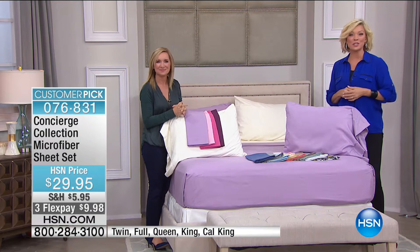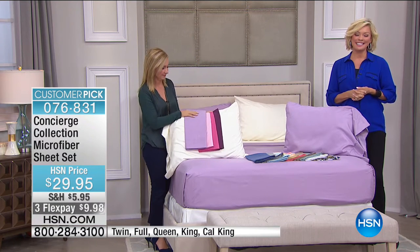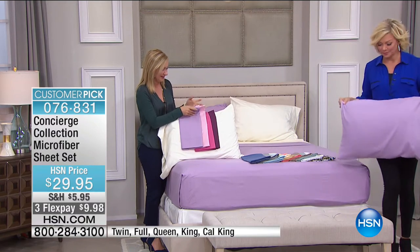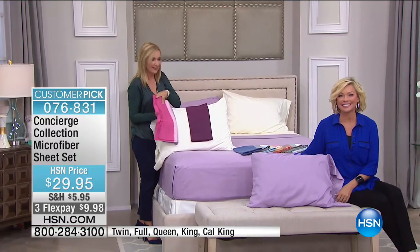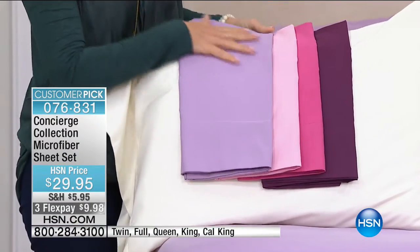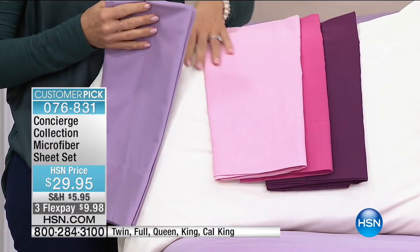We're going to start saying hellos. Virginia's already on the line from Pennsylvania, who loves microfiber like we do. Thanks for joining us, Virginia. — Thank you. — I just called because I love these sheets.